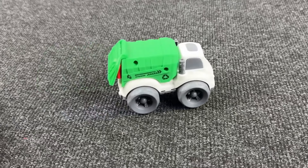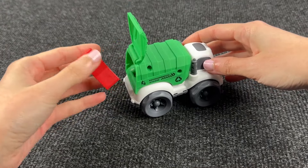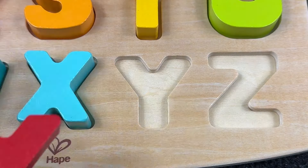It's a garbage truck! What's inside? It's the letter Y! Y is for Yacht!